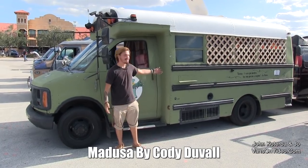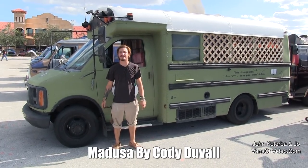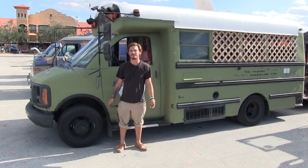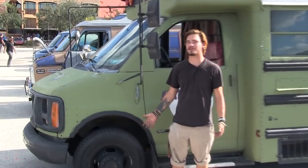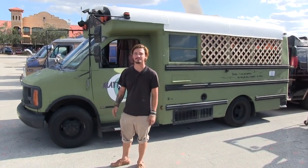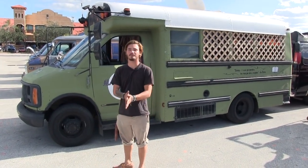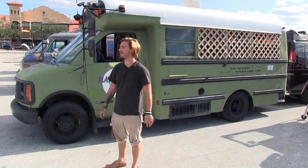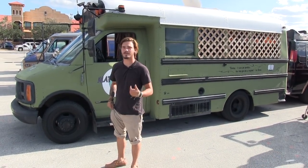This is my bus. It's a 1997 GMC, diesel engine, with 157,000 miles on it, and I converted it into a tiny house. I'm Cody Duvall. I'm from Syracuse, New York, and I've lived in this for about two months.